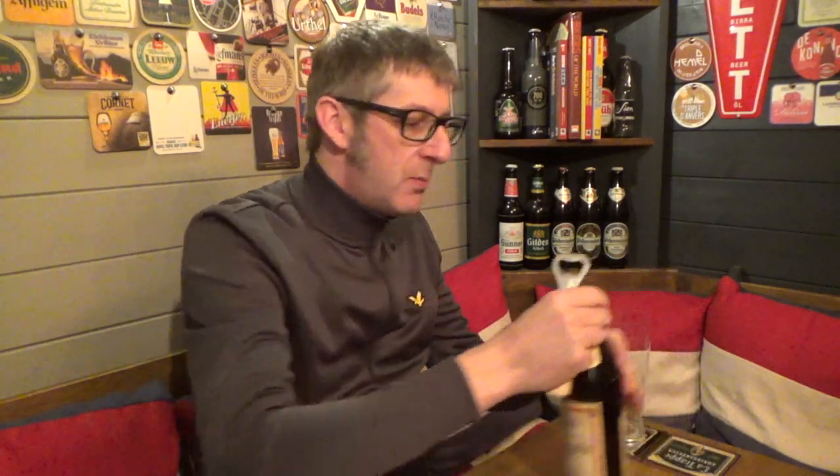A big thanks to Stefan Bream for sending me this bottle all the way from Germany. He's got to be the channel's number one German subscriber. The first thing I like about this is the sort of oldie worldie look on the label. It looks like it's come from a monastery — the scrolling and the writing. It really looks like it's come from a monastery. So let's crack this open and see what it's all about.